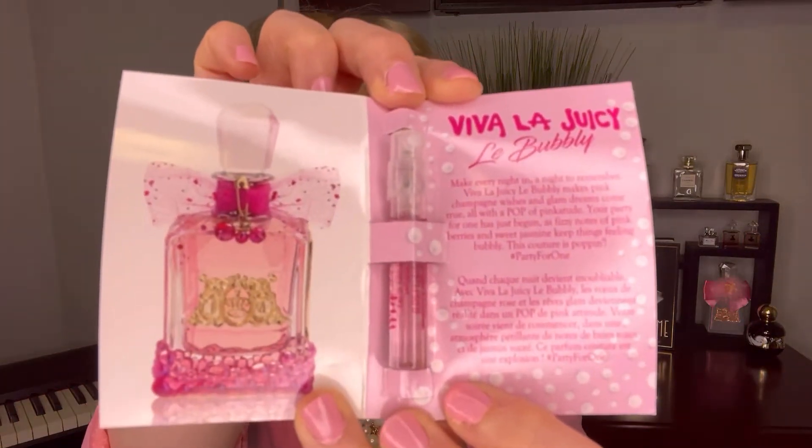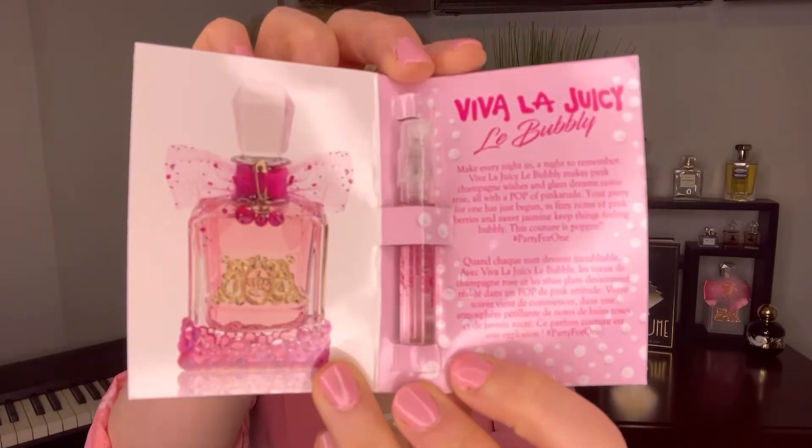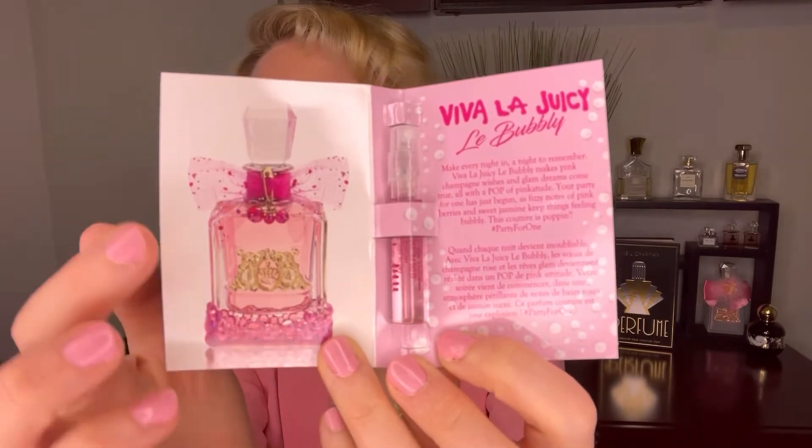In terms of sillage and longevity, I would say it is pretty moderate. The personality of this fragrance is fun, feminine, dazzling, and bright — really lots of fun. As for the bottle, I love it — it's got that pink bling going on, the bubbles on the bottom, the pink bow. The Juicy Couture bottles are so whimsical and full of character, and they look so cute on a vanity or dresser.